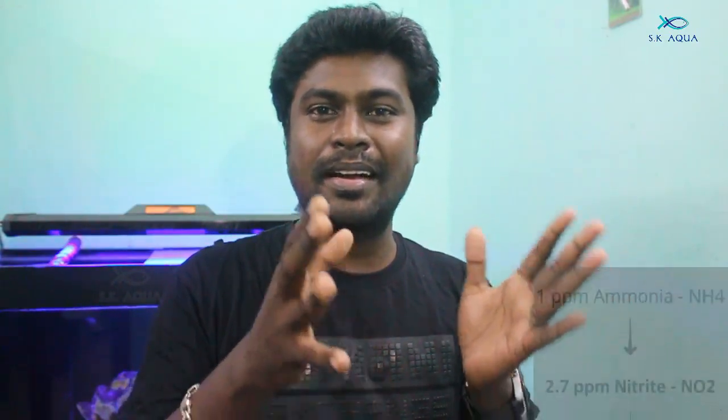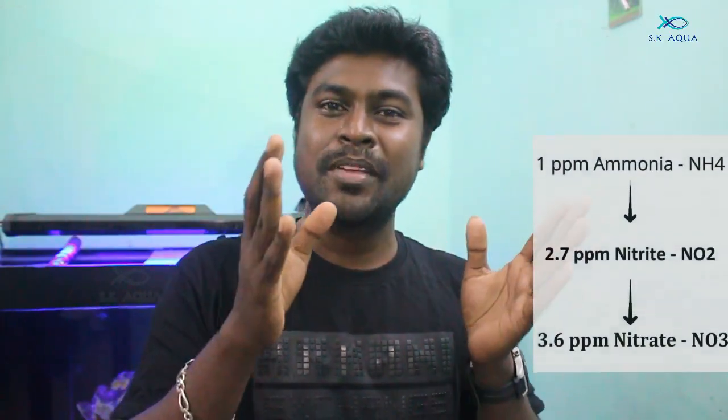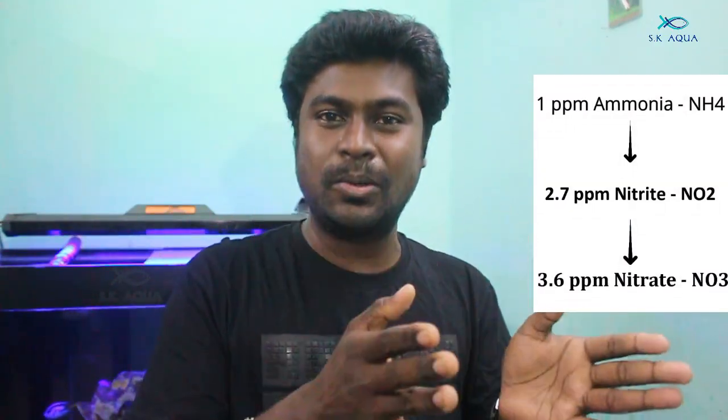Now we can look at bacteria and the nitrogen cycle. In the next video, we can talk about the nitrogen cycle in detail. You can use the nitrogen cycle along with lighting and water changes. With a proper nitrogen cycle, you also need a deep sand bed.